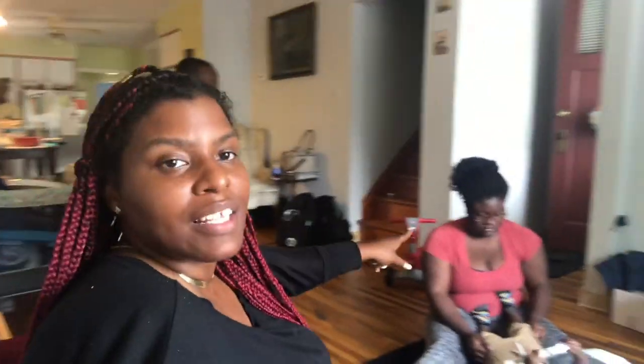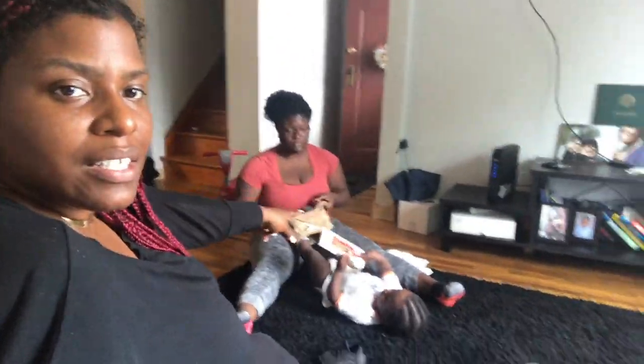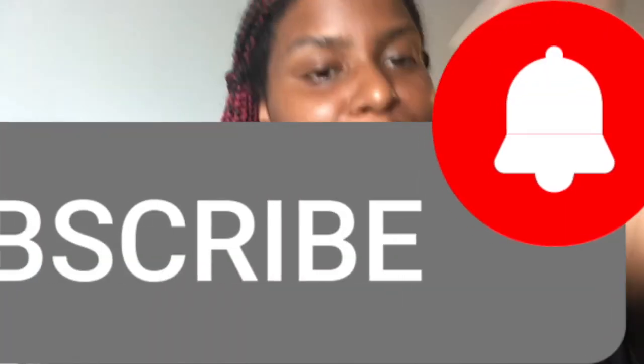Thanks for watching — like and subscribe. That's my phone, that's my sister, that's my mom. And we out.